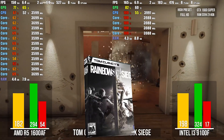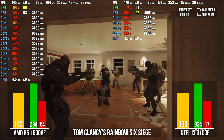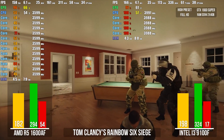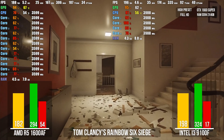Rainbow Six Siege, very high graphics settings. The Core i3 has shown 198 FPS – 16 frames more than the Ryzen 5 1600AF on average. However, the Core i3 is loaded to the maximum, and its minimum FPS is much lower than the AMD CPU: 17 FPS against 54.